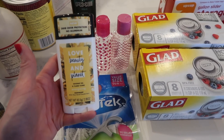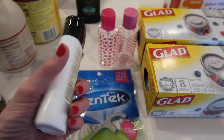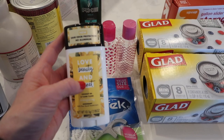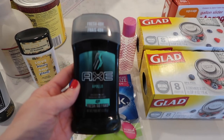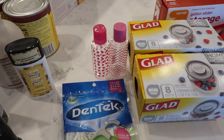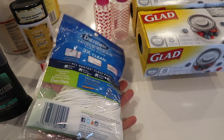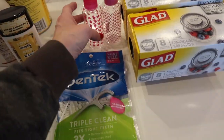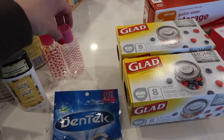Now we're into my Target run. I needed some more deodorant, so I got Love Beauty and Planet — the coconut oil and ylang-ylang scent. I haven't tried this one before but I'm really excited to try it. I tried Tom's and that just did not work well for me. I got Axe Apollo deodorant for Sam. The kids needed some floss so I got these little flossers — I'll split them in half and put them in each of their bathrooms. I also needed two small travel containers for my packing.